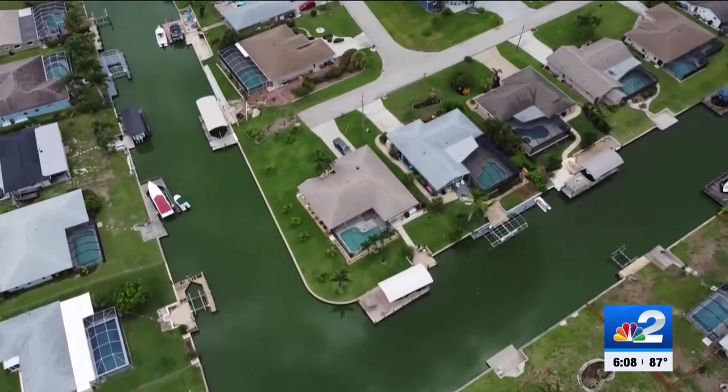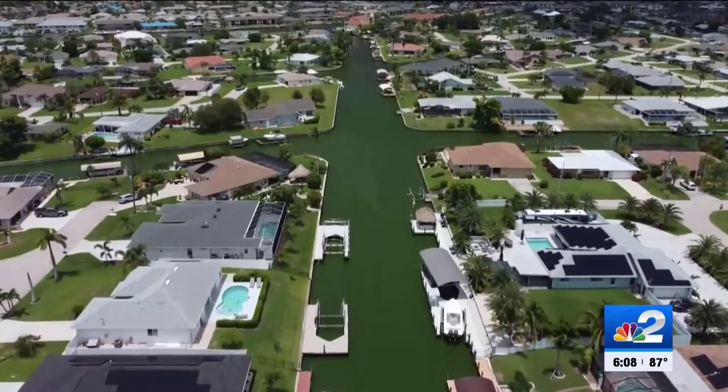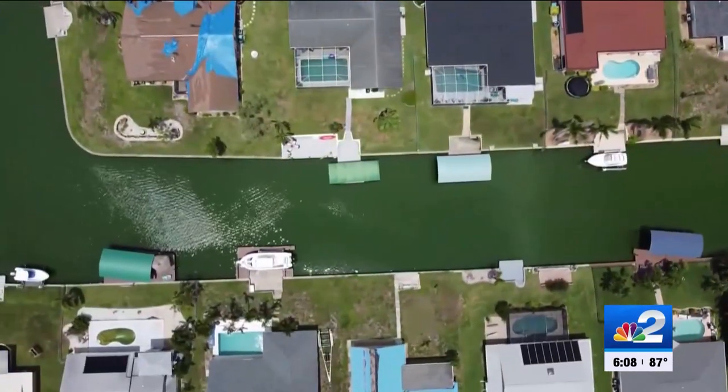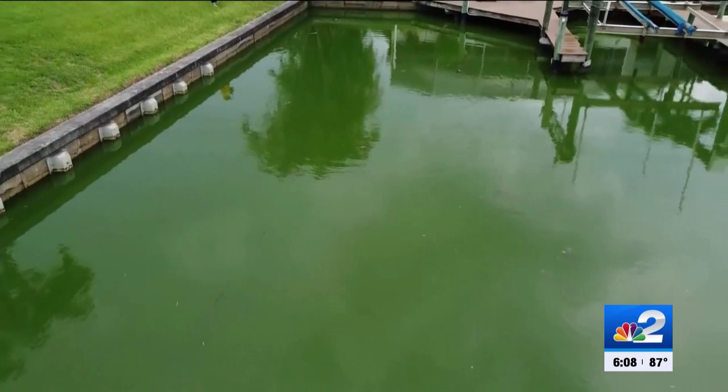Some neighbors also notice the bubbles aren't always on. But if you turn them off, what have you done? You've allowed that flow to come back in, so why would you turn them off? The city tells me the Army Corps orders the bubble curtains to turn on five hours before high tide and off one hour after high tide, allowing the tide to flush out the algae.